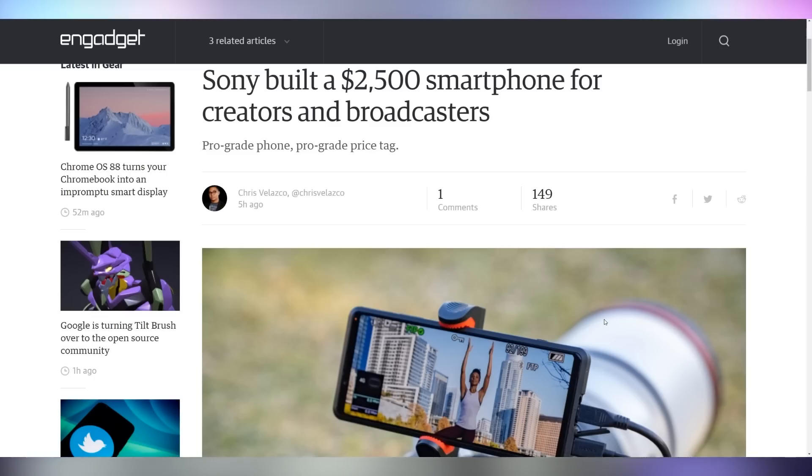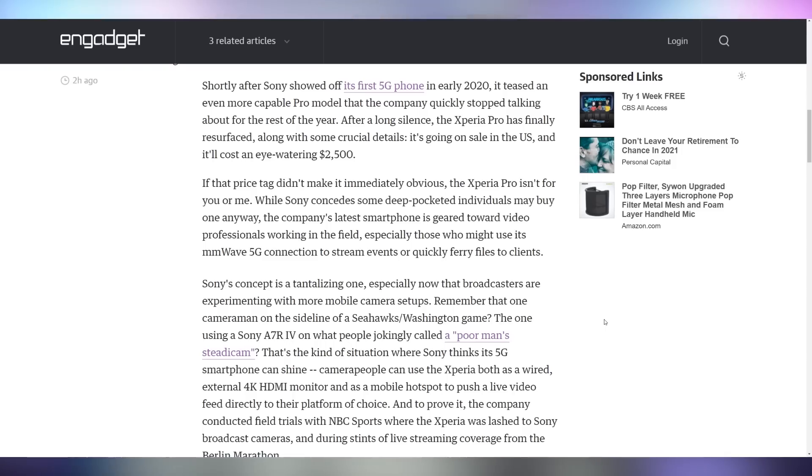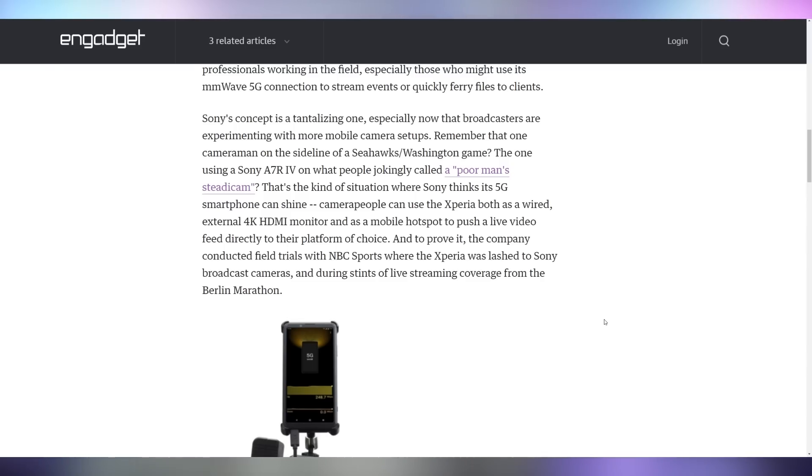I'm also not going to drop the cash on their $2,500 smartphone, the Xperia Pro. Nothing against Xperia owners — that's just a dig at Catlin. The Xperia Pro is a big deal because it's a 5G millimeter wave phone that also doubles as a monitor for cameras. Sony actually tested this out with a mobile streaming setup used during sports events for NBC Sports as well as live streaming coverage of the Berlin Marathon. They used the phone to receive footage from whatever camera they had and also used it to broadcast out to the production studio — which explains the $2,500 price right there.